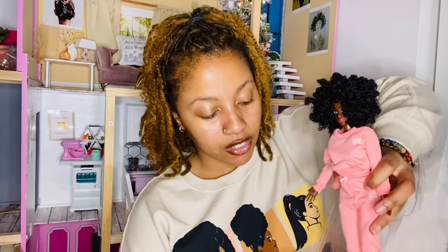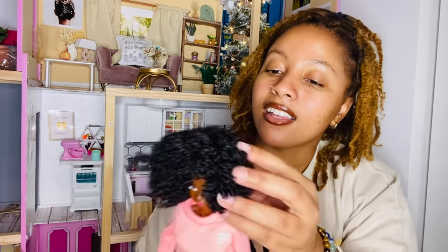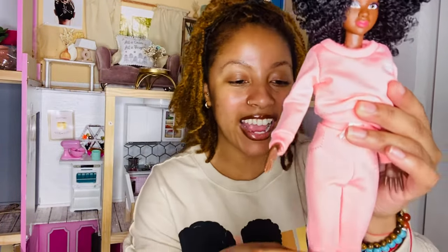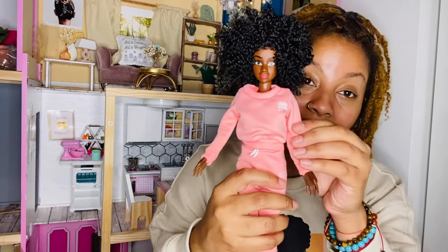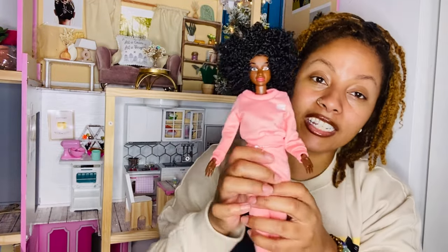Wow, look at this doll — so cute. She's in a plastic mold shaped like her and she pops right out. This is her out of the box. She has this curly fro. Look at her face, guys — she's pretty. I love how she looks. And she actually has movable joints, which is amazing. She has articulation.